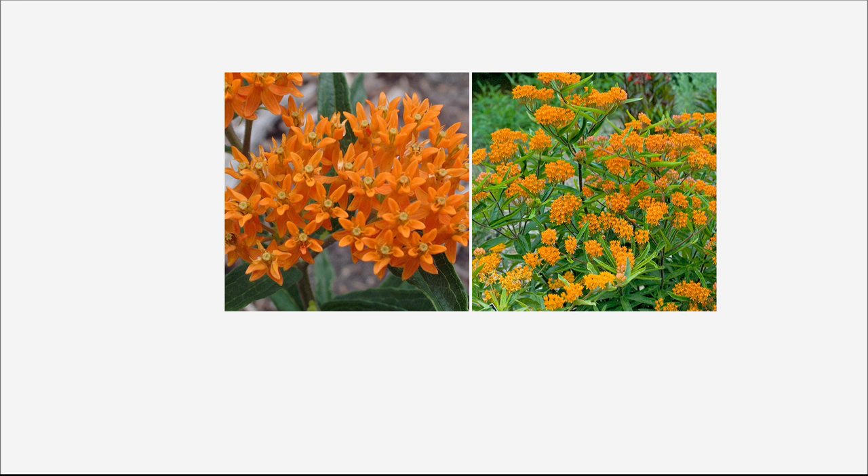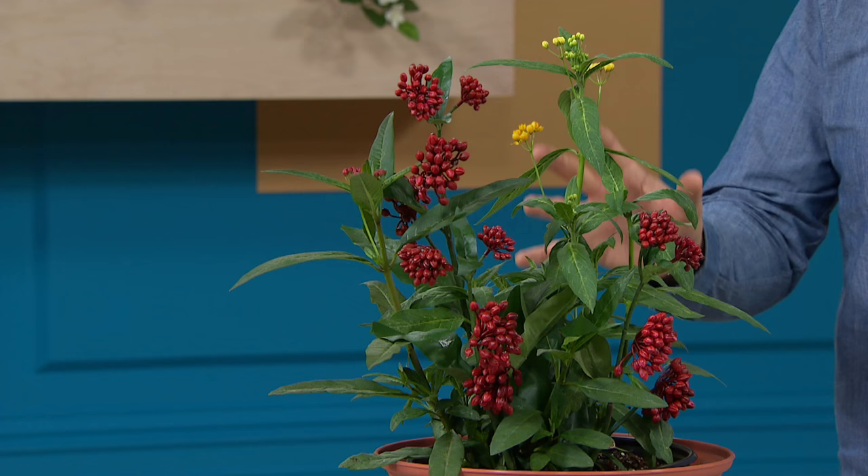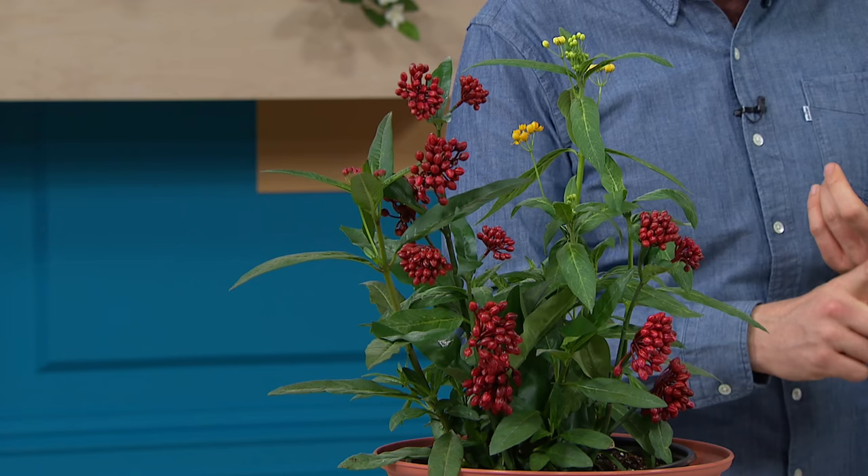This is the variety called Orange Glory, specially selected for those orange flowers. They open as red and change very slowly over the course of a few weeks to a lovely orange. They will be swarming with butterflies — especially those lovely orange Monarch butterflies, which particularly love the nectar on these beautiful Asclepias. Hummingbirds visit too.